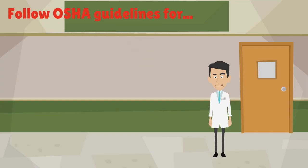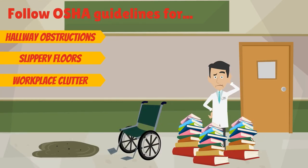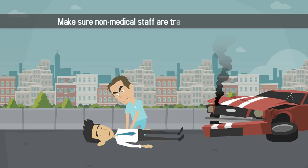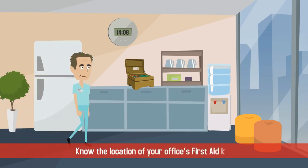Step 5: Follow OSHA guidelines for hallway obstructions, slippery floors, workplace clutter, and potential hazards like ladders. Step 6: Make sure non-medical staff are trained in basic first aid and know the location of your office's first aid kits.